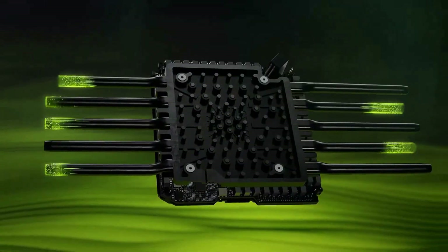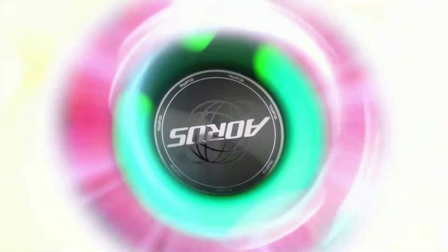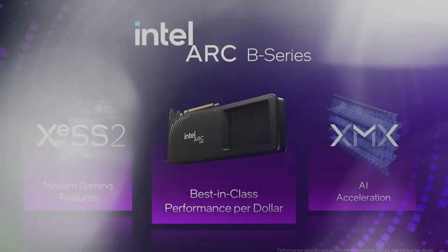And that last part matters. In some regions, this card has crept up toward $900. But if you can find it close to the $750 MSRP, it's easily the best mid-range GPU of the year.